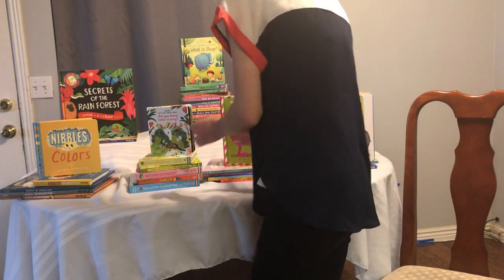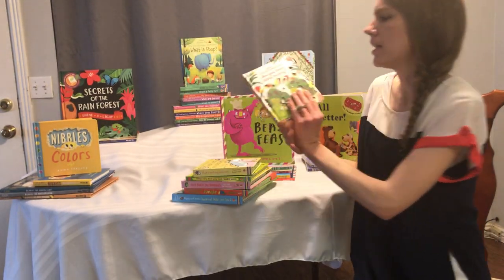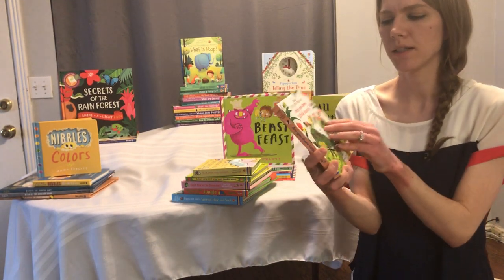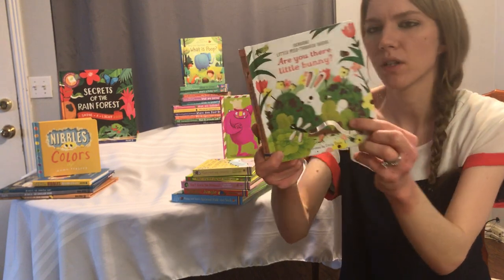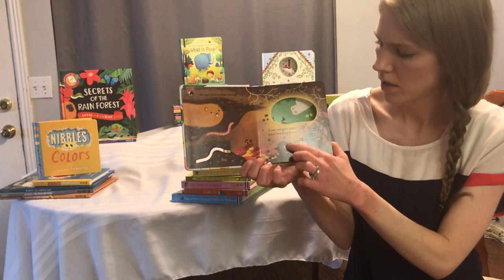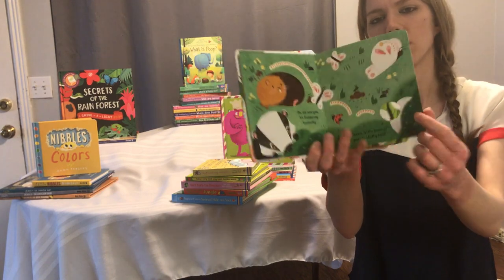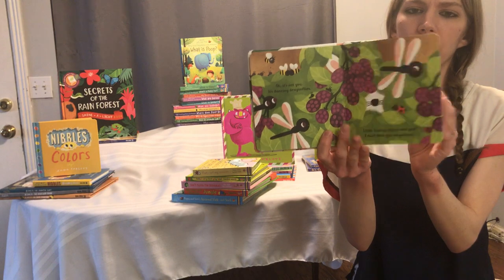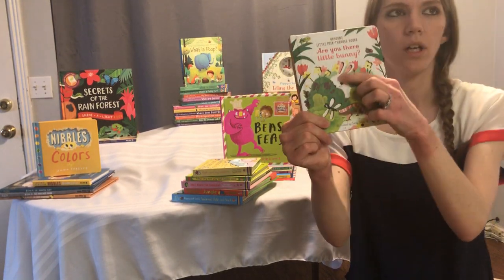This next set of books is really good for younger kids. This one is 'Are You There Little Bunny?' — there's also 'Are You There Little Bat?' and 'Are You There Little Unicorn?' They're all the same type of book. They have these little feel-throughs, like little punch-outs — some of them are completely see-through and some of them aren't. They have little peek-throughs and little finger trails. My three-year-old likes doing the finger trails, and my 14-month-old loves touching the little cut-throughs.